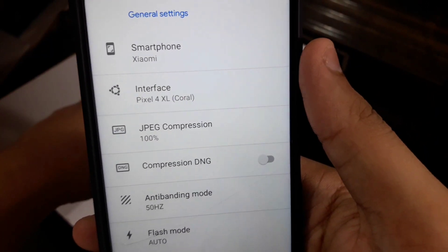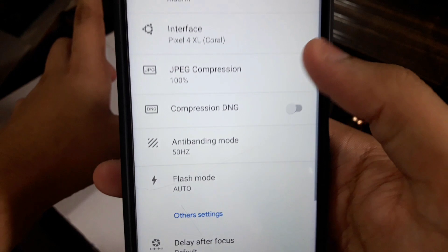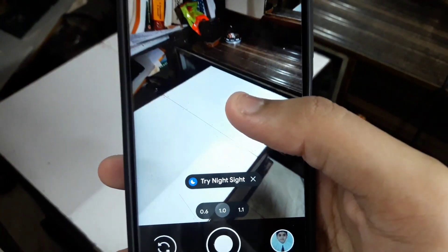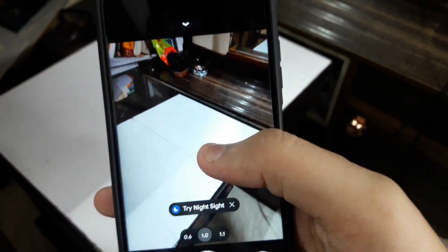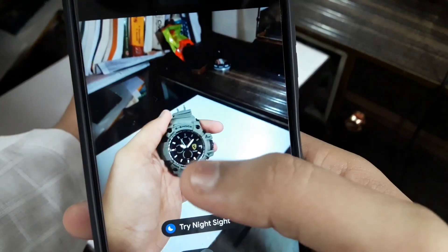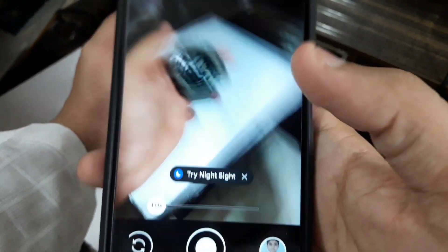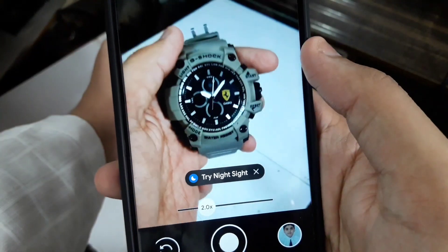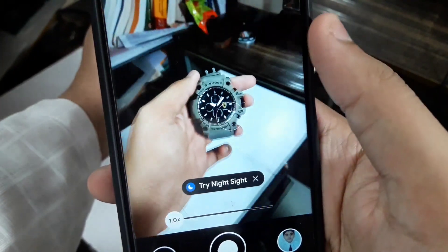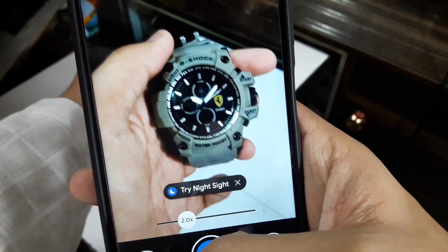In interface, set it to Pixel 4 XL — don't set it to Pixel 5, because in Pixel 5 you don't have certain features. For example, if you want to zoom in quickly on an object, just double tap and boom — there you go. That's how you can zoom in very quickly. So set it to Pixel 4 XL, not Pixel 5.